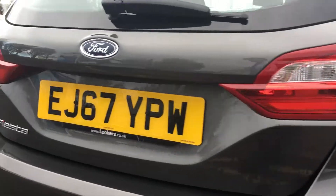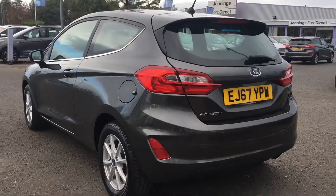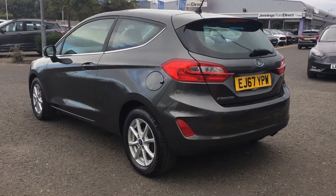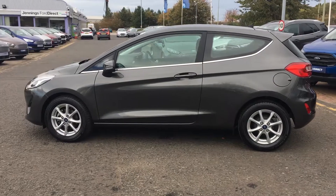This is ideal as a first car or as a compact city runner, and as you're buying from Jennings it'll come fully checked and tested before you buy. If you have any questions or queries or want to book a test drive, don't hesitate to give us a call.